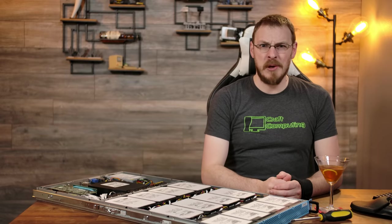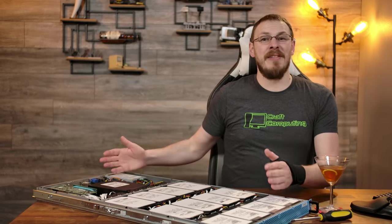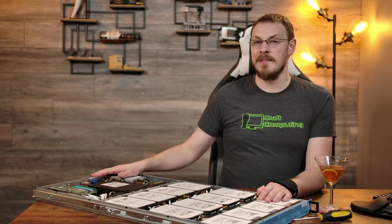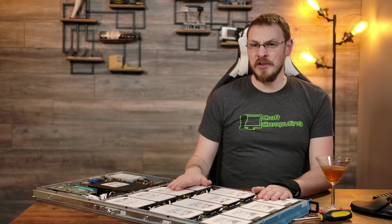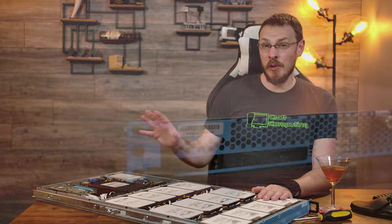Welcome back to Craft Computing, everyone. I'm Jeff. And yes, there's another Chenbro NR12000 sitting in front of me. But this one is not going to be a primary use server, nor is it going to go into my home lab. Instead, this is going to be my new backup server. This is the second NR12000 chassis that I've purchased — the last one is a dedicated NAS for my home lab.